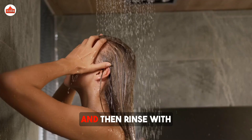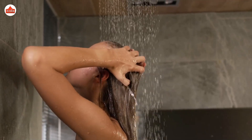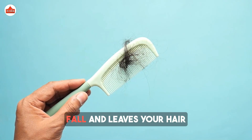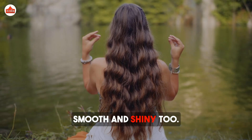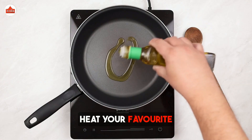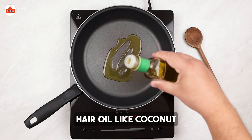Leave it on for 30 to 40 minutes, then rinse with cool water. This mask helps strengthen hair roots, reduces hair fall, and leaves your hair smooth and shiny. Two: Fenugreek hair oil. Heat your favorite hair oil — like coconut or olive oil.